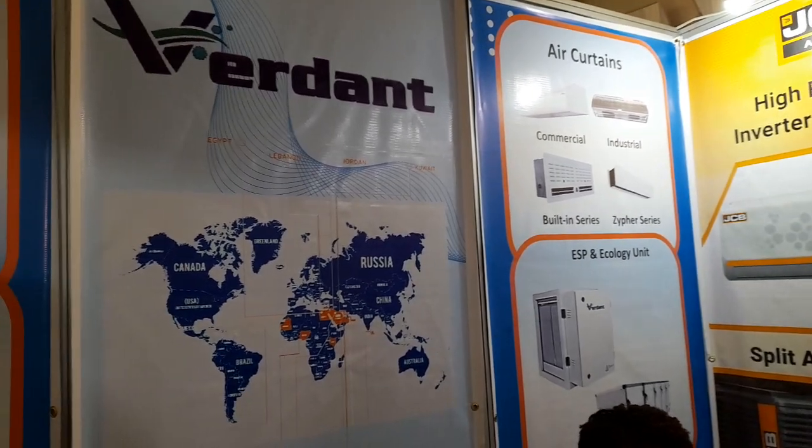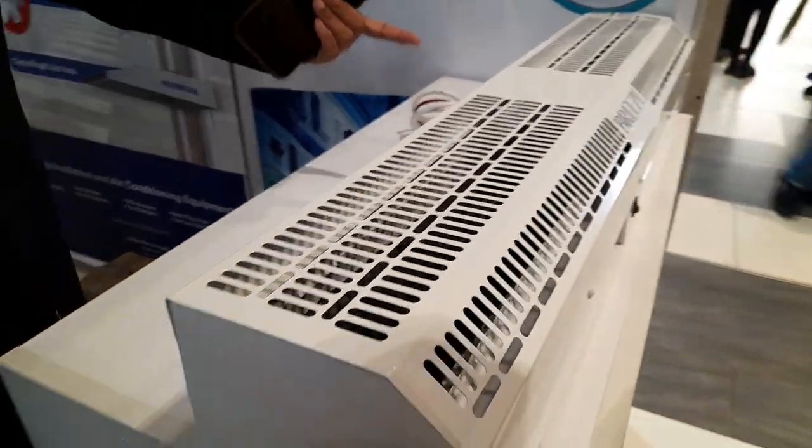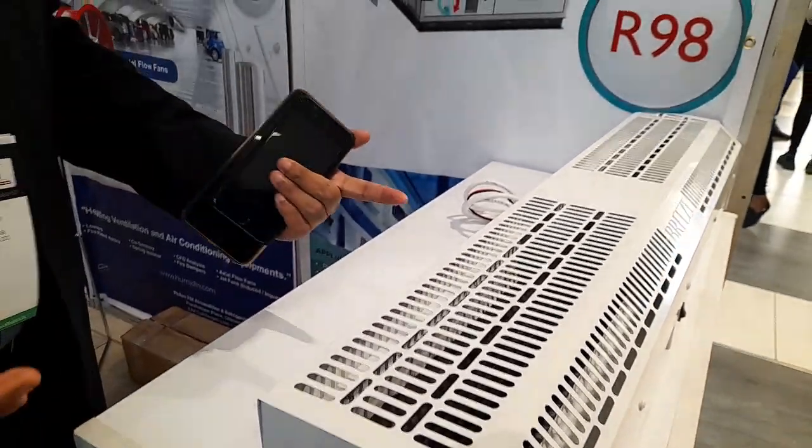We also have air curtains — you can see we have a sample here. These are air curtains to be used in the supermarket. When you enter, you see an air curtain. Basically, we are providing ventilation solutions. We are working and our partners are in this event, mainly here to build the market capacity in technical services.